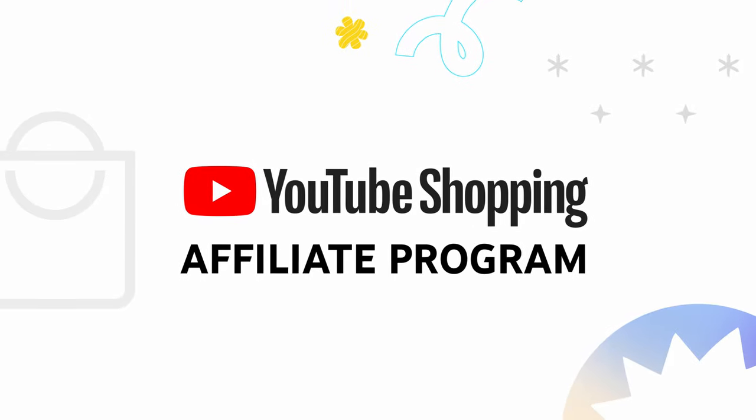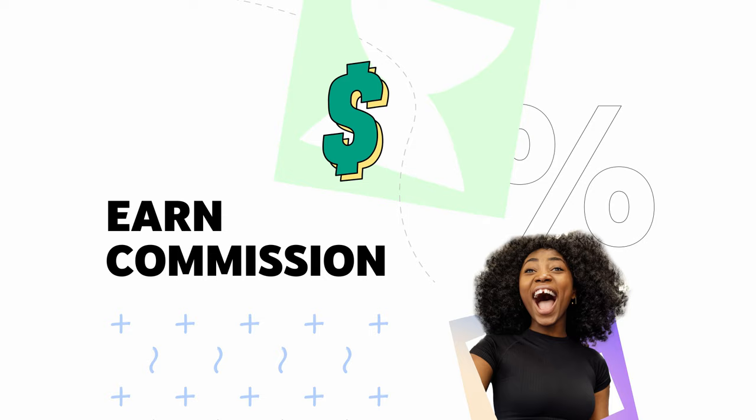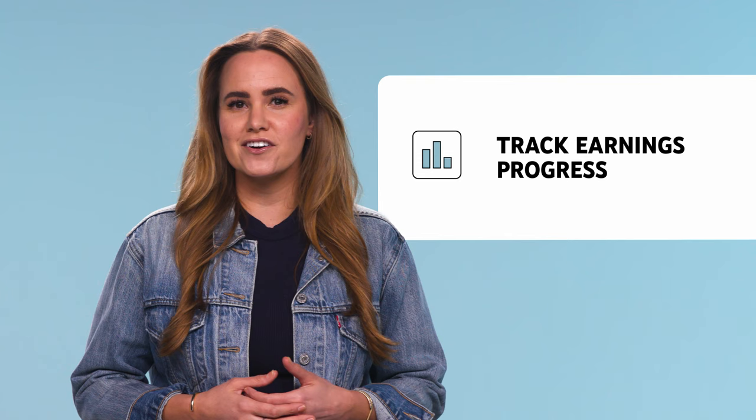The YouTube Shopping Affiliate program lets you easily tag products from a variety of brands and retailers, giving viewers a seamless shopping experience and letting you earn commission when they purchase products from your content. In this video, we'll walk through how the program works, eligibility requirements, how to tag products, and how to track your earnings progress. Let's dive in.